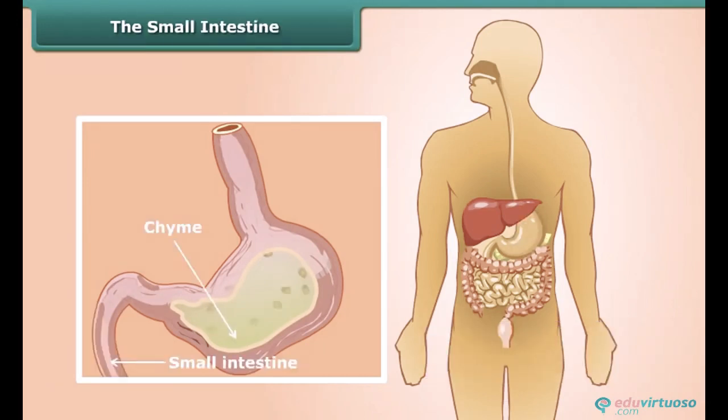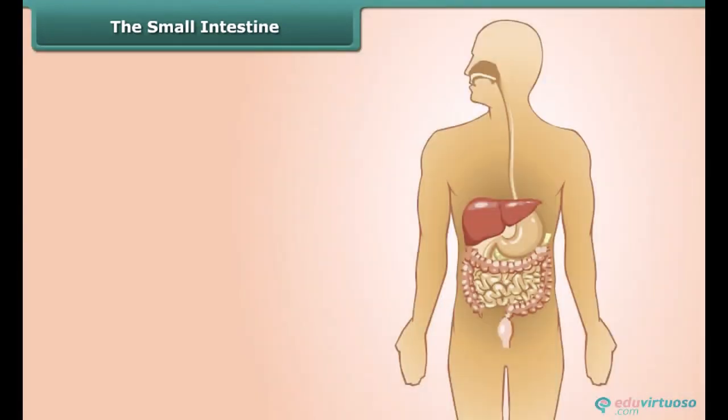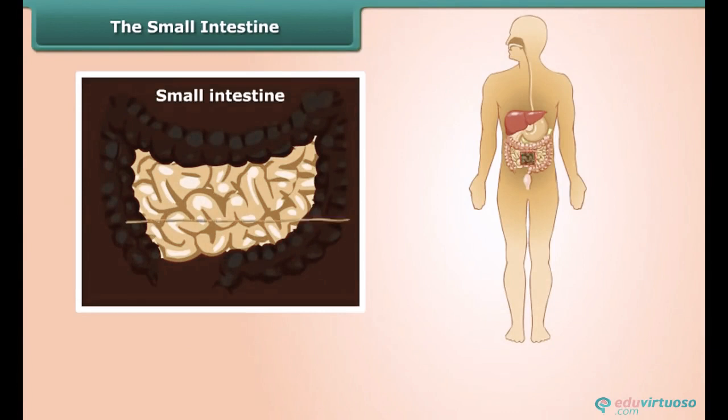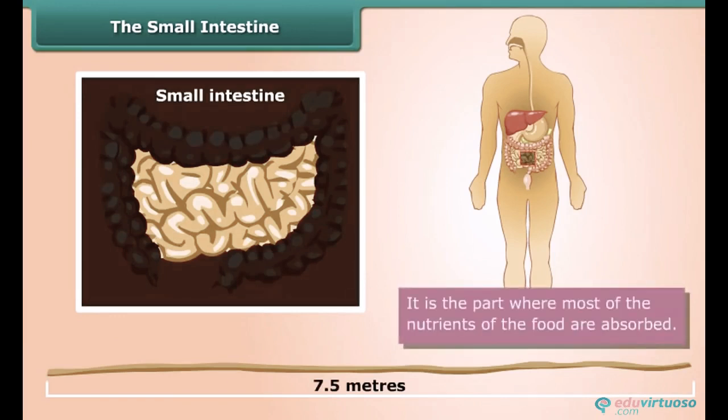After about four hours in the stomach, food changes to chyme and moves into the small intestine. The small intestine is the longest part of our digestive system — it is about 7.5 meters long and highly coiled in structure. It is the part where most of the nutrients of the food are absorbed.